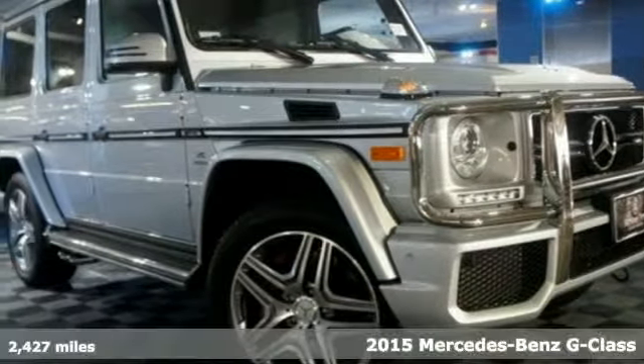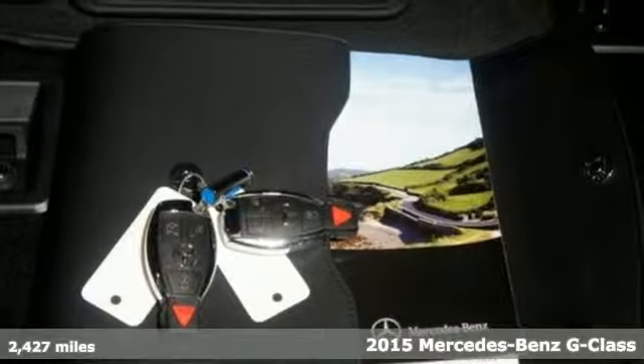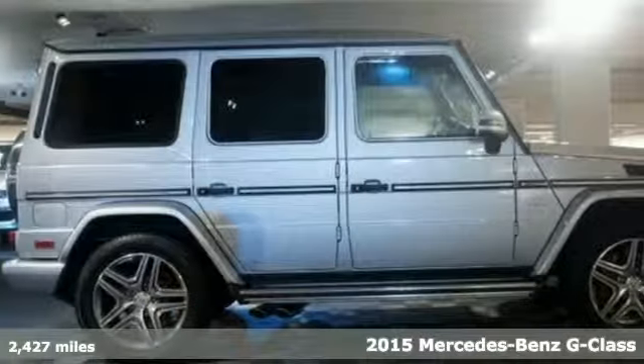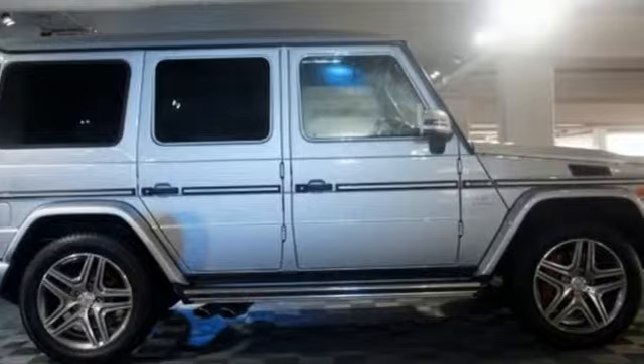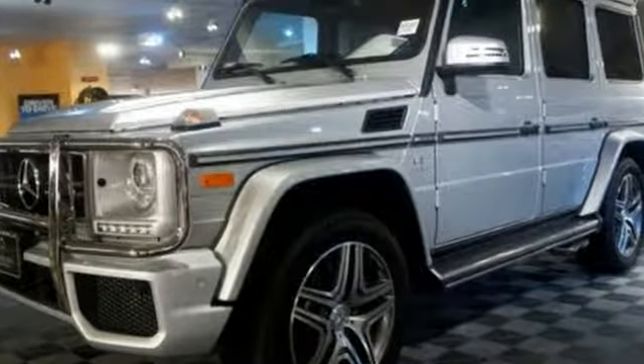Here's a 2015 Mercedes-Benz G63 AMG. If it were possible for world-class performance and unmistakable power to take a back seat, it could only happen inside the G63's handcrafted cabin.